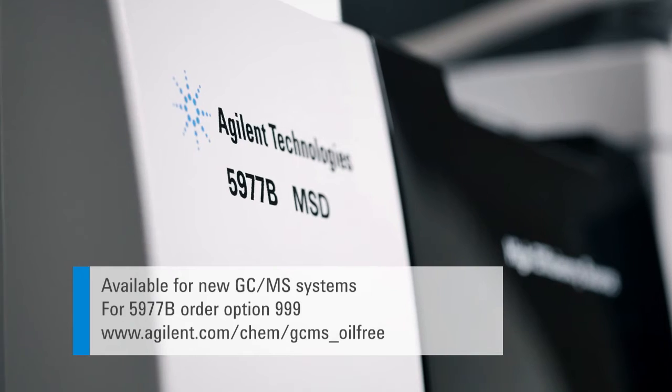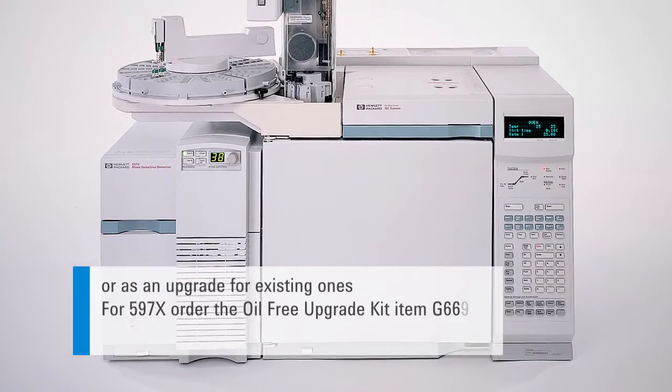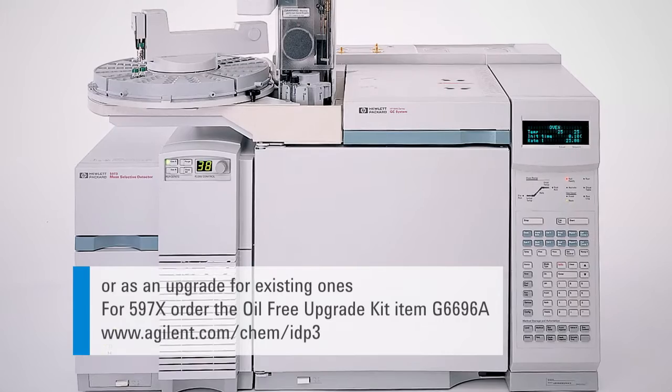The Agilent IDP3 scroll pump is available with new GCMS systems or as an upgrade to your existing GCMS.